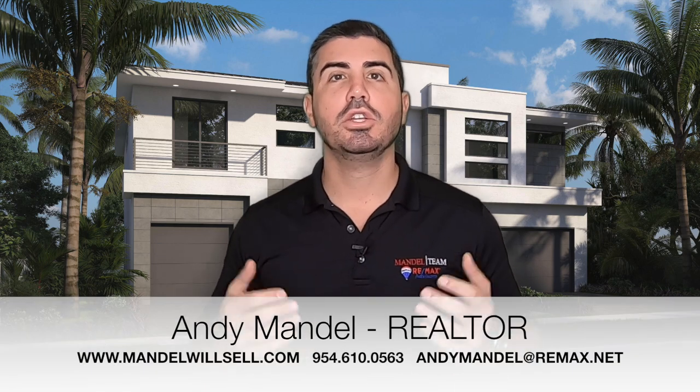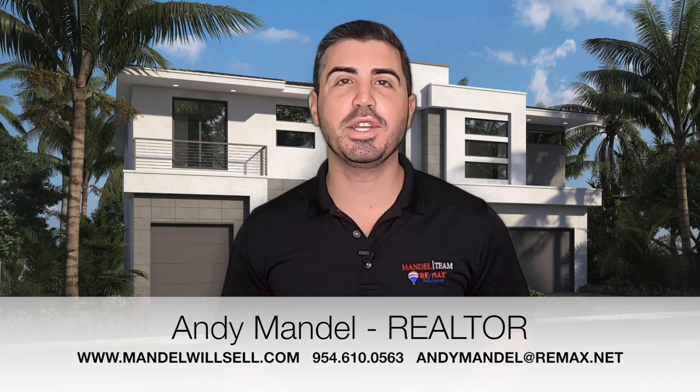If you're thinking about buying or selling a home in the Golden Triangle or any other neighborhood here in Boca Raton, we'd love to be your realtor of choice and show you how we can help. Make sure you follow us on Instagram, subscribe to our YouTube page, and like us on Facebook.